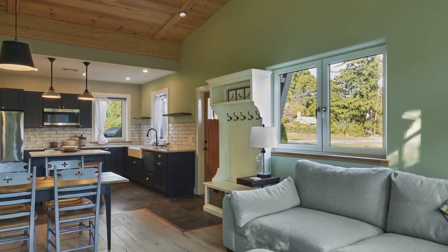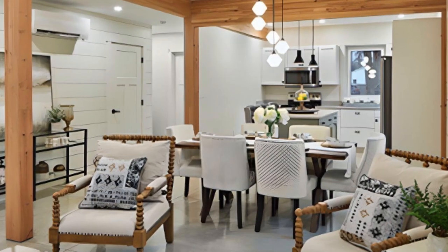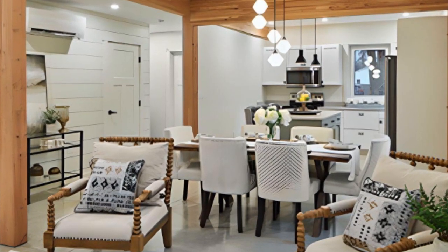I assume you can build duplexes, townhouses? Right now we're focused on single-family, duplexes, and triplexes. In the future, we may look at more multifamily construction, likely staying under four to five stories.